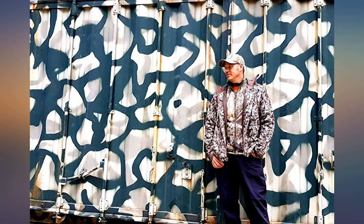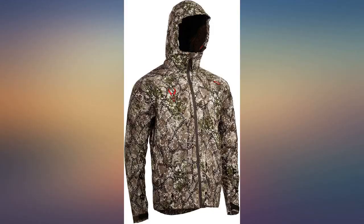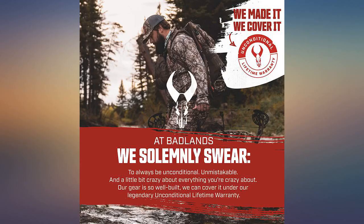Love this jacket — exactly what I was looking for. The cord for the rangefinder is a great feature. The pocket is large and even has two smaller zippable mesh pockets inside. The rear port for the tether harness is great.